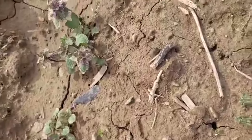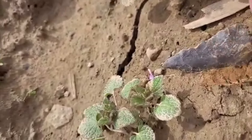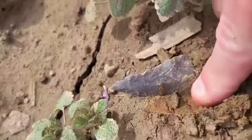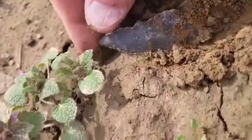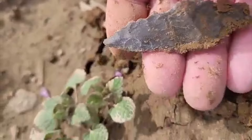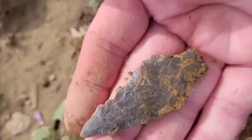Looks like one — I don't know how big it is. I see a tail to it. Oh yeah, I'll take it.